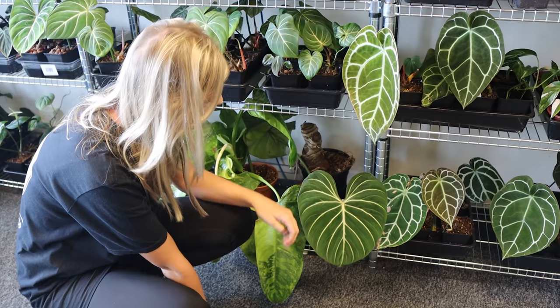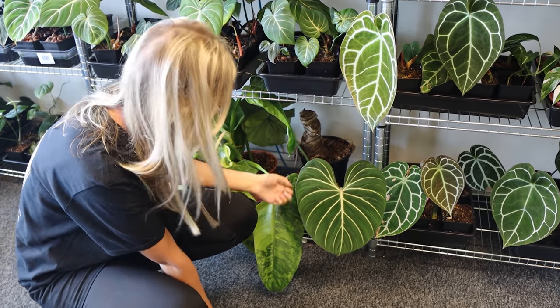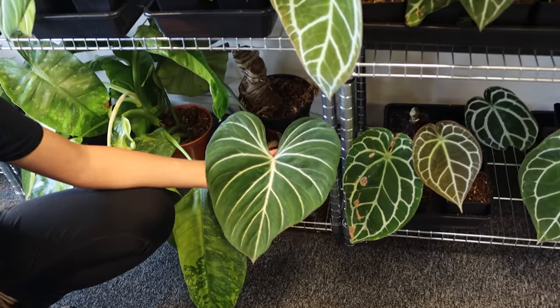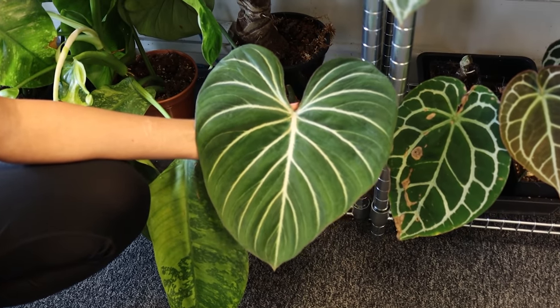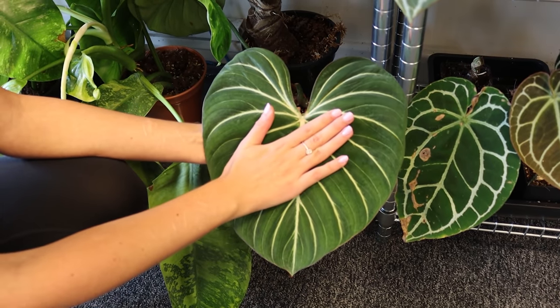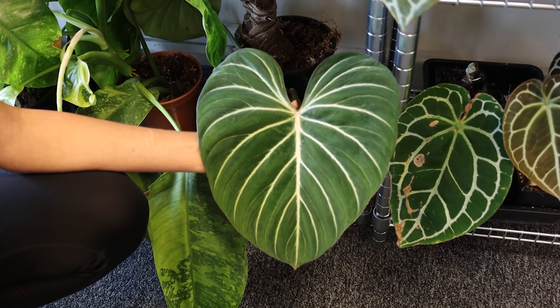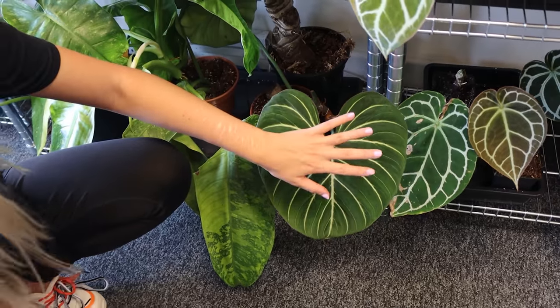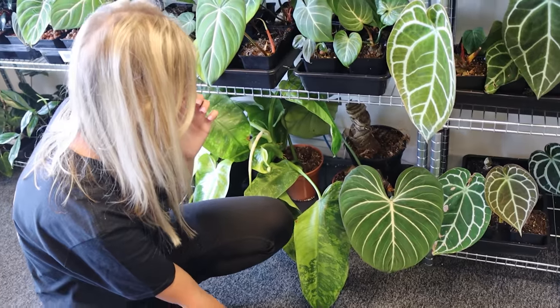This is just a Gloriosum, but it's really mature and it's got the biggest, fattest lobes on this plant — honestly it's just my favourite thing. Let me just put my hand on it so you can see how big it is. Really bright veins as well. I've just kind of left it here to crawl around the floor because I'm kind of obsessed with it.